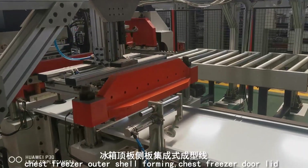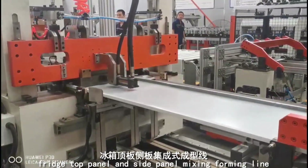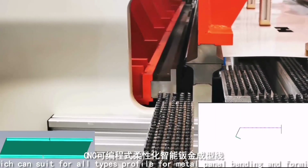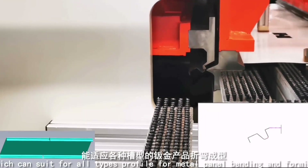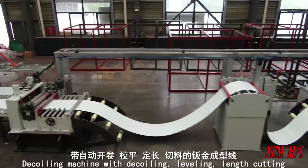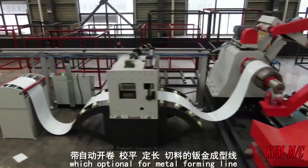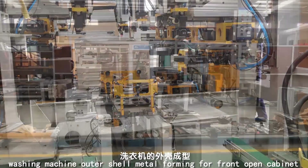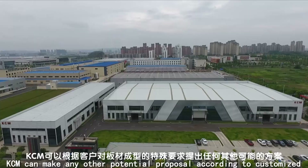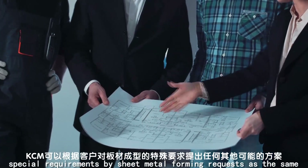Additional sheet metal forming lines include chest freezer outer shell forming, chest freezer door lid and inner tank metal forming line, fridge top panel and side panel mixing forming line, and CNC programmable flexible intelligent metal forming line which can suit all types of profile for metal panel bending and forming, integrating multi-shapes in one line. Also offered are decoiling machines and washing machine outer shell metal forming with riveting system. KCM can also make customized proposals according to special requirements.